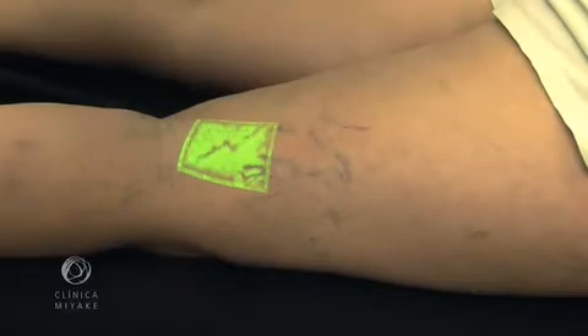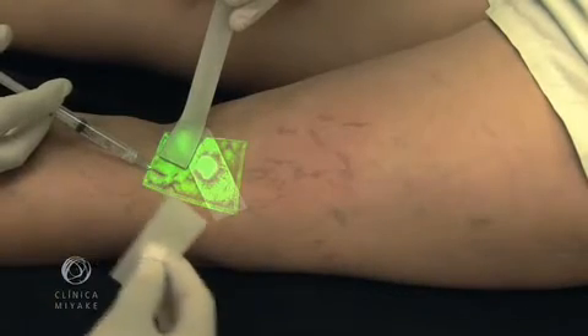Sometimes we won't see the ready collapse of the vein. Complementarily, we perform cryoscleral.